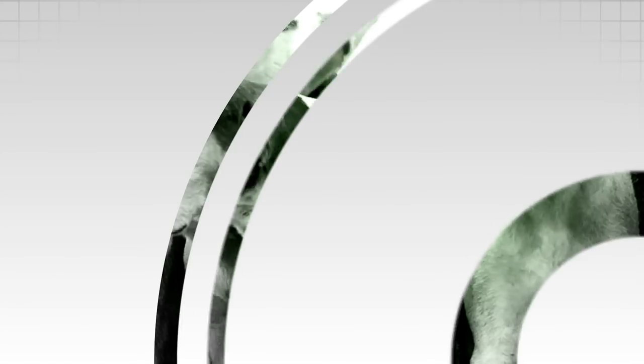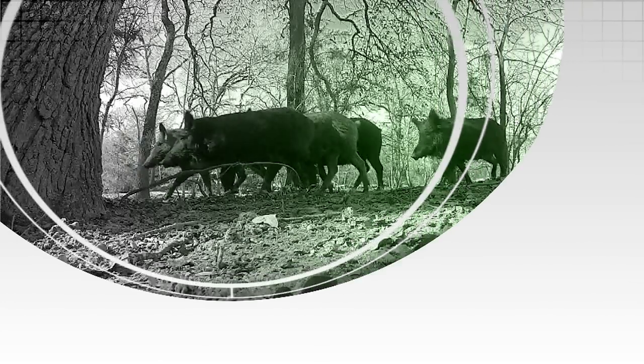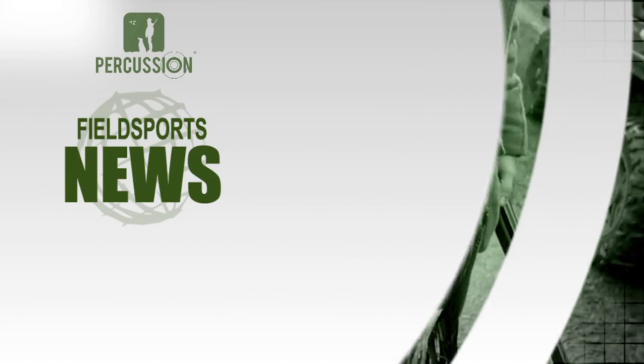Now another man I found leaping from tree to tree but I have civilised him. It is David with the Fieldsports Channel News. This is Fieldsports Channel News.